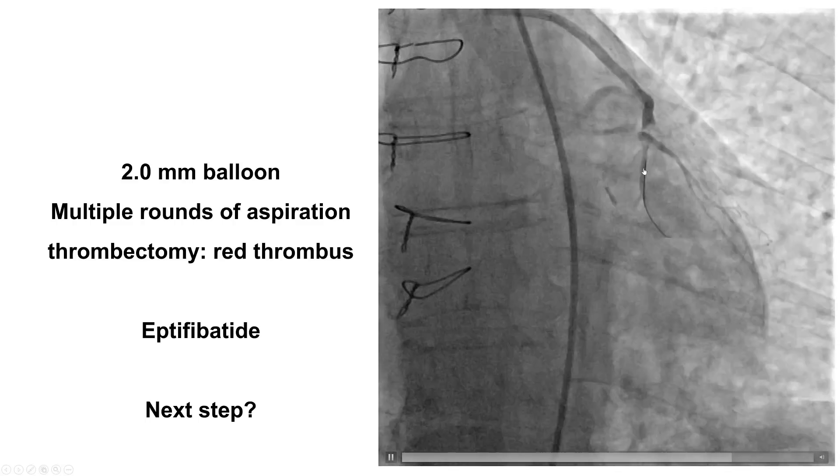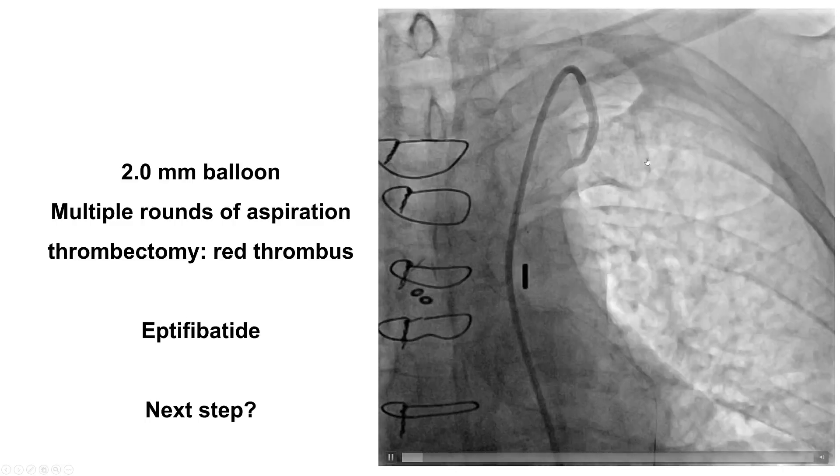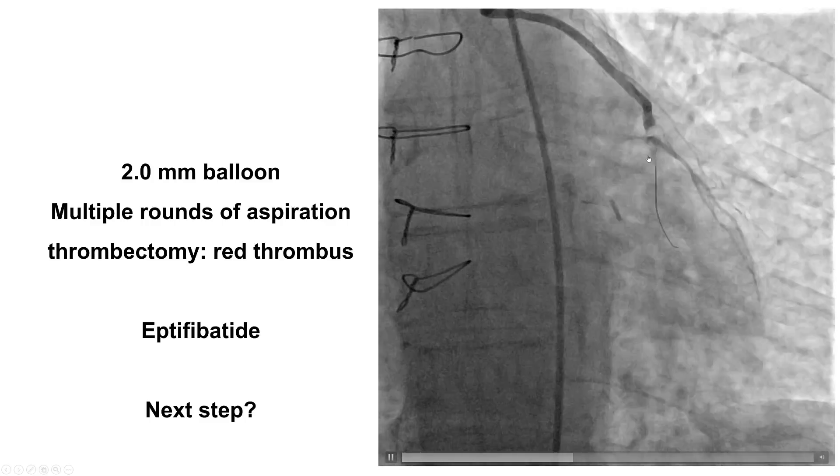We decided to do aspiration and performed multiple rounds of aspiration thrombectomy. We did retrieve some red thrombus initially, but despite multiple rounds of aspiration, there remained poor TIMI 0 to 1 flow into the LAD. The question is what to do next in a patient like this who is resistant with still residual thrombus.